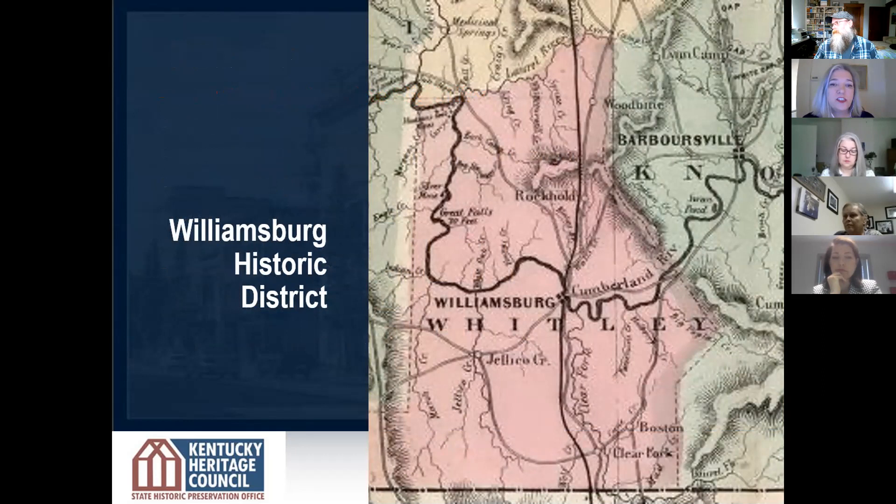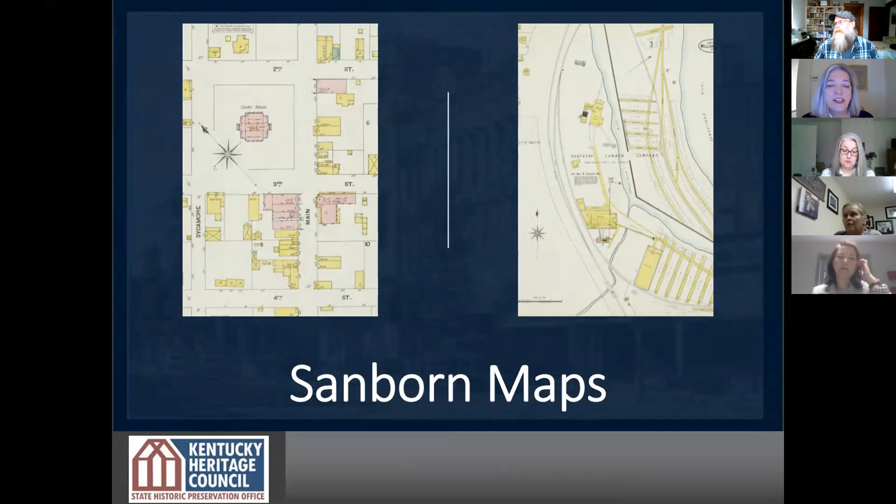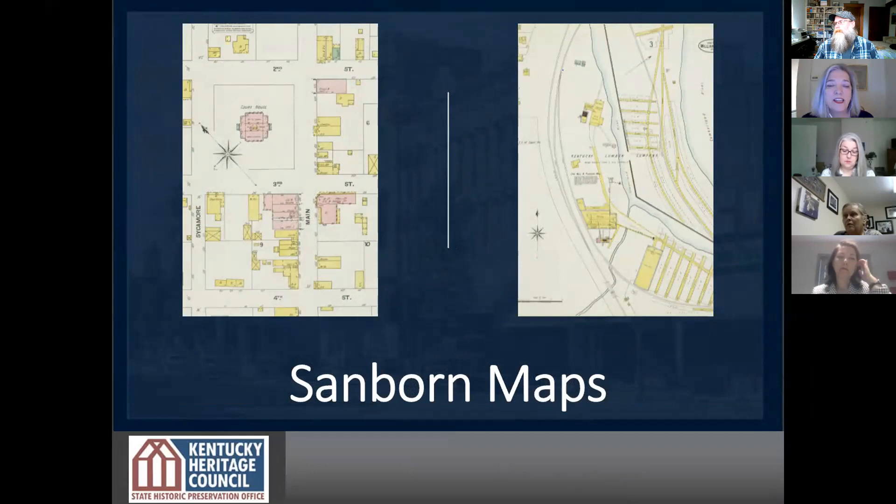One of the first things that Nanny and the team in Williamsburg did is they started to look at the history — what's the context, what's the hook, what's the story that's special about Williamsburg? It was created as a county seat in 1818. The railroad arrived in 1882. They also used Sanborn maps, which are fire insurance maps created for almost every community across the country. Preservationists use them to help tell the story of a place, showing the evolution of a community. Sanborn maps showed that in 1901, you started to see the building of the main street area come together, which became the basis of how Williamsburg was created.